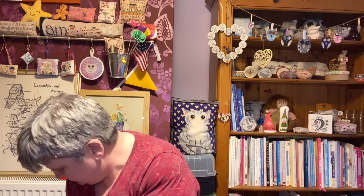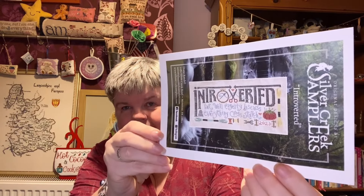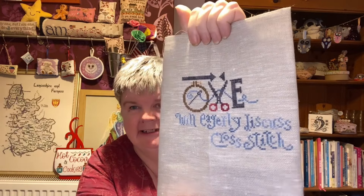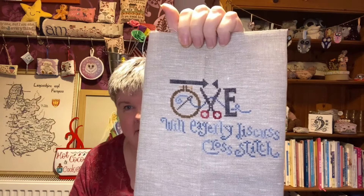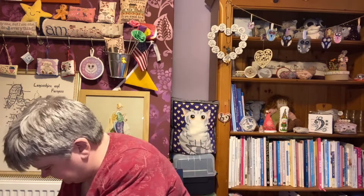This one you saw in my last video, and it is Introverted by Silver Creek Samplers. This is 32 count natural linen by DMC and that was my progress — this was only started in November... no, December, it was started in December.